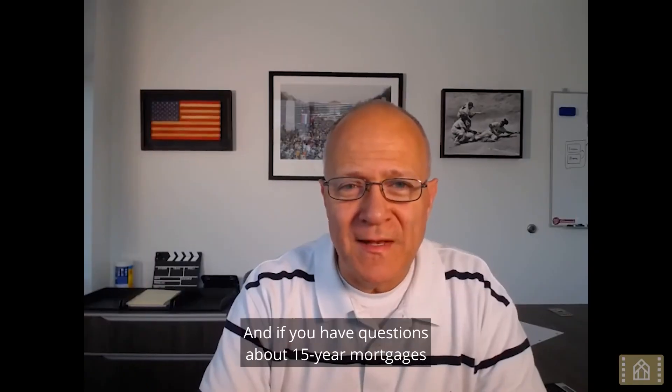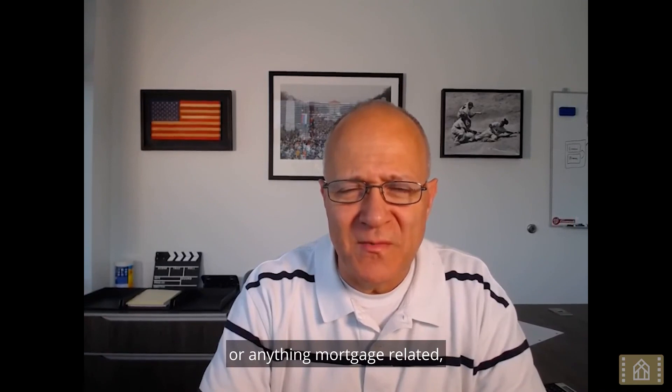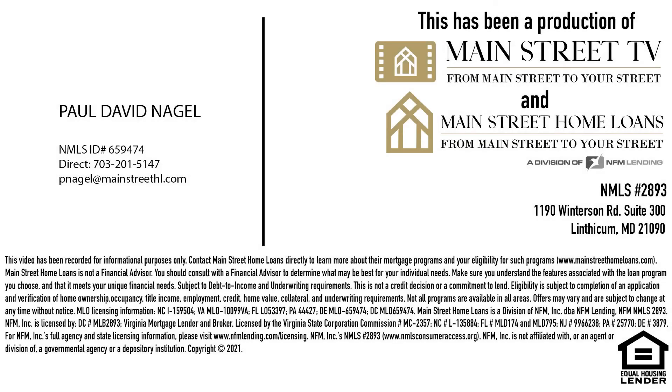I hope this was helpful. If you have questions about 15-year mortgages or anything mortgage-related, we're always around at 3easysteps.me. Until next video, hope you have a great day — see you soon. Thank you.